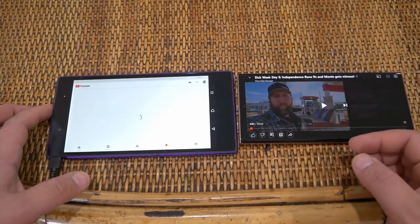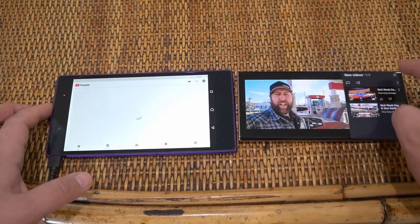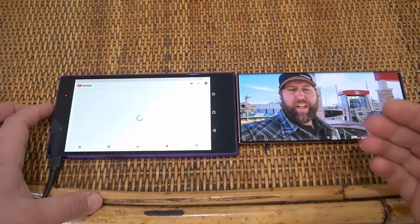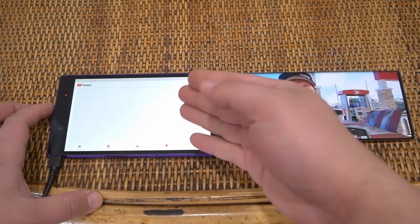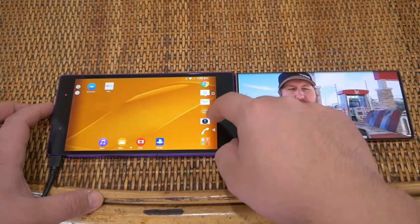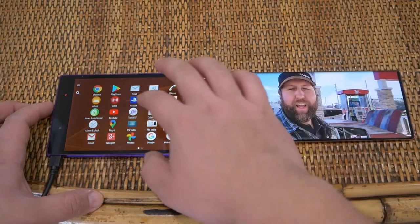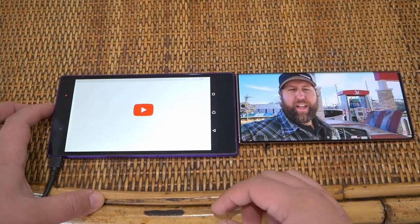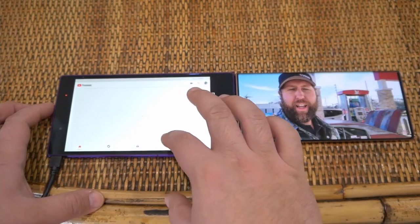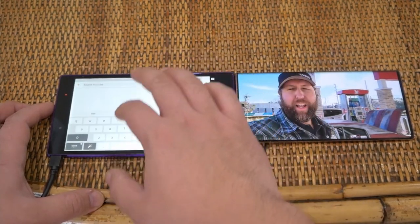Look at that — a bezel-less experience at 98% screen on the Note 20, versus the 72% screen on the Xperia. I might need to close out some apps and reopen YouTube on the Xperia — it's trying.